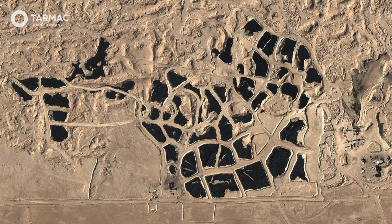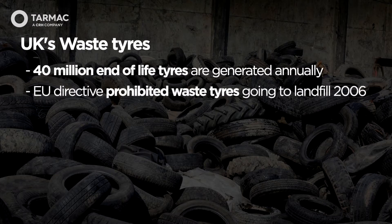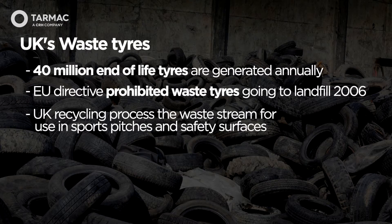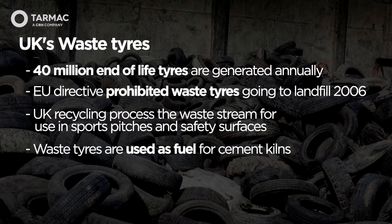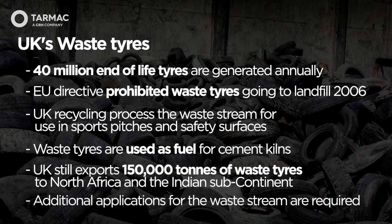Clearly the UK does not have a problem to the extent of Kuwait's. However, the UK does generate 40 million end-of-life tyres per year. Back in 2006, an EU directive was introduced that prevented waste tyres going to landfill. The UK has an established tyre recycling operation — end-of-life tyres are processed, the steel is removed, and the rubber is used for sports surfaces, safety areas, and organisations such as ourselves use it as an alternative fuel for cement kilns. However, the UK still exports 150,000 tonnes of baled rubber to North America and the Indian subcontinent — that accounts for one in four UK tyres. Therefore, we need to seek additional ways in which we use recycled rubber.